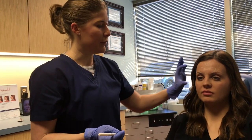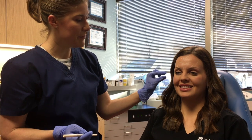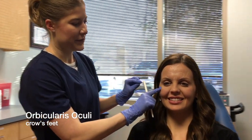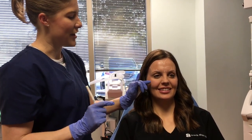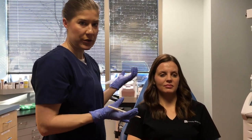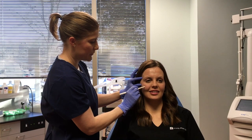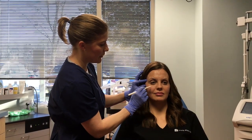And then the last muscle we're going to talk about is the orbicularis oculi, which is a round muscle that goes around each eye. If you smile really big and squint your eyes, you can see how that muscle comes out. That muscle will pull the eye together and cause the crow's feet. She still has a little bit of effect from her previous treatment, so she doesn't have a ton of movement there. We definitely don't need to give her a lot of Dysport or Botox in that area — just a few little spots. That orbicularis comes right around through there and goes all the way around the eye.